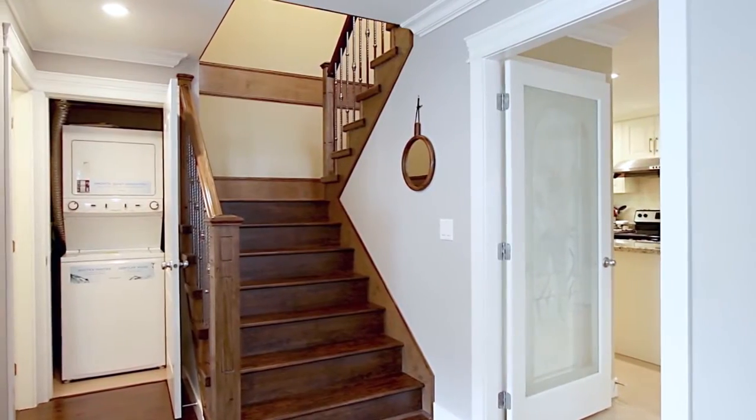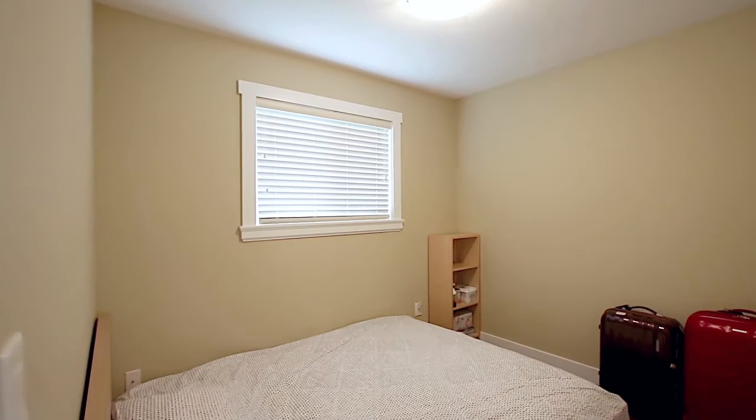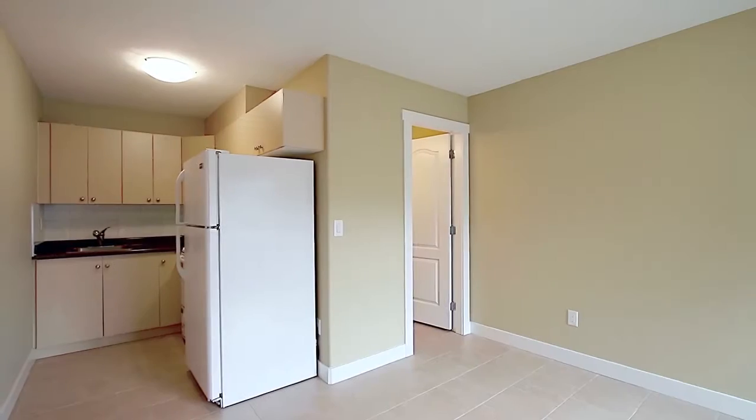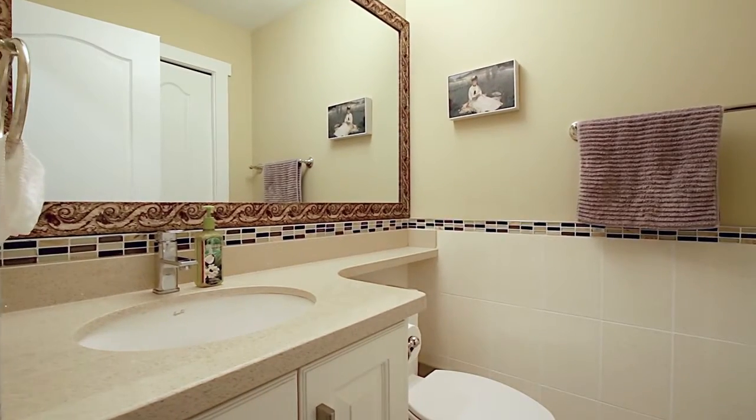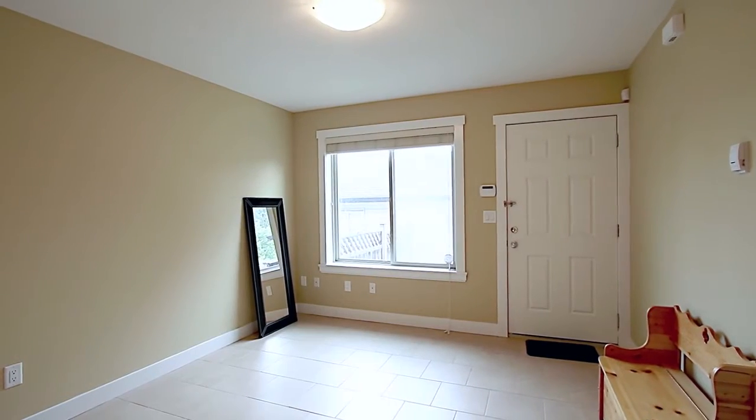There is no wasted space in this home, with the lower level offering the convenience of a two-bedroom suite, with a full kitchen, large living space, and a bathroom, as well as a separate entrance from the backyard.